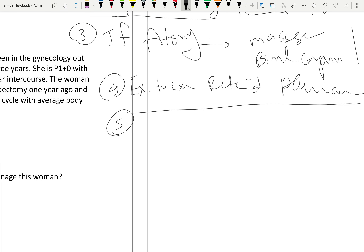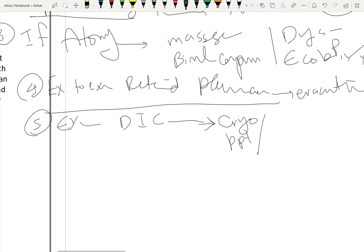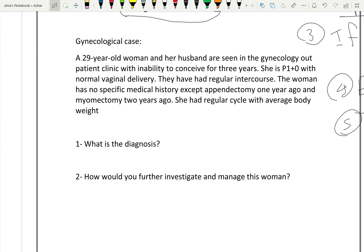Also, we should exclude or diagnose DIC. If DIC is suspected, give cryoprecipitate and fresh frozen plasma. This is the management of a case of postpartum hemorrhage.